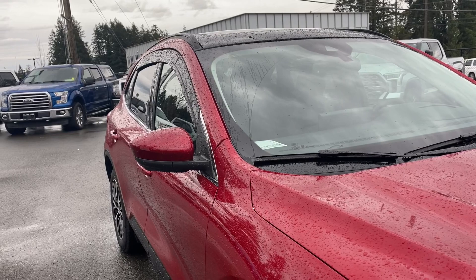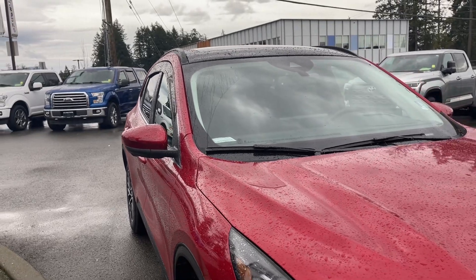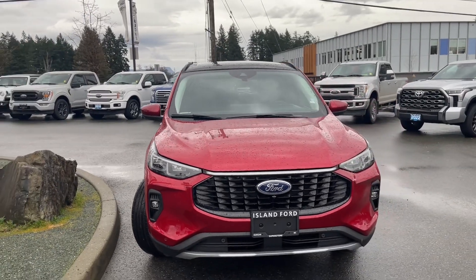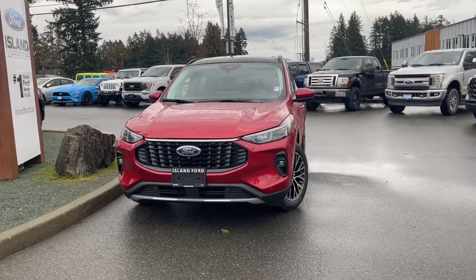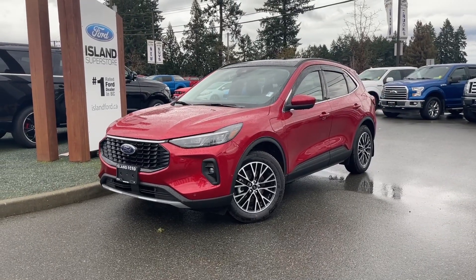You have LED taillights, reverse park assist, and active park assist to help you when parking in a spot. There's privacy glass in the back windows with window vents, adjustable side-view mirrors with a blind spot information system, LED headlights, fog lights, front sensors and camera, and many more features. If you like this video and would like to see more, please subscribe — we have plenty to share with you, and we love to hear your comments.